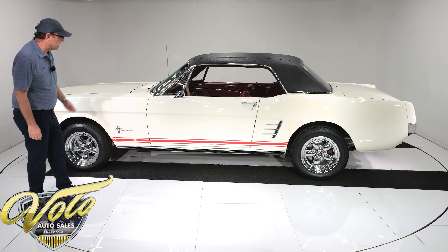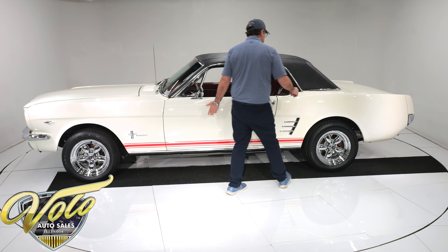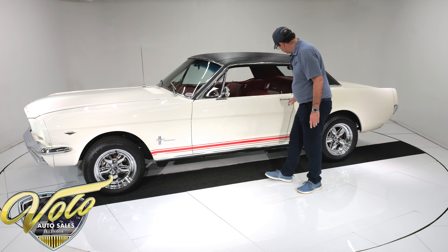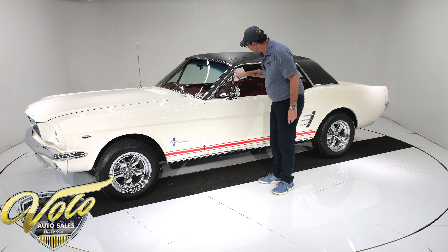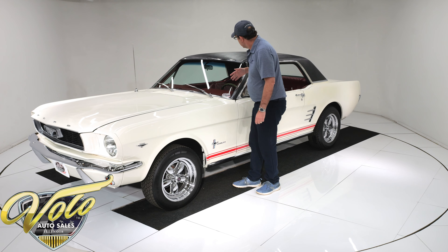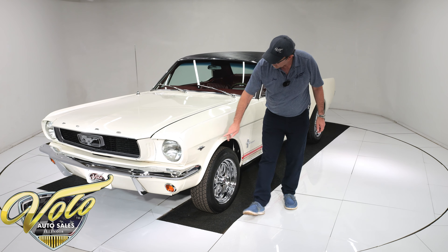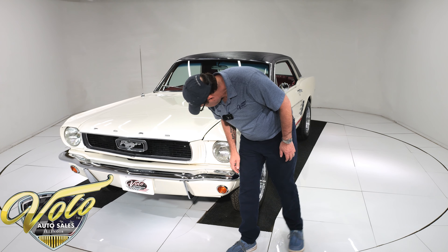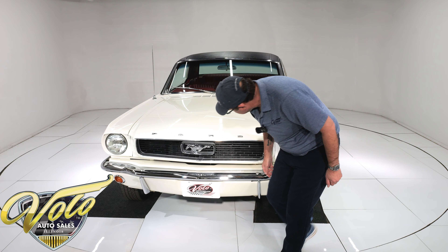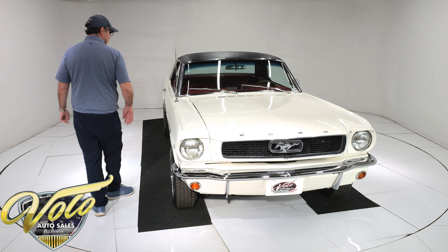The red GT stripe gives it some pop. It looks like they replaced all the trim, and why not? For a Mustang, everything's available. So all the rain gutters, the moldings, the mirrors, the handles — all new. The vent window frame is original; there's a little bit of freckling, a couple little pits on it. Windshield's new, wipers are all new. The 289 V8 emblem's new. The bumper, marker, turn signals — all that looks like new. The running horse, all nice and shiny. New correct antenna.